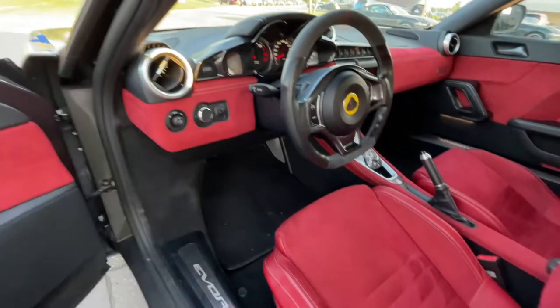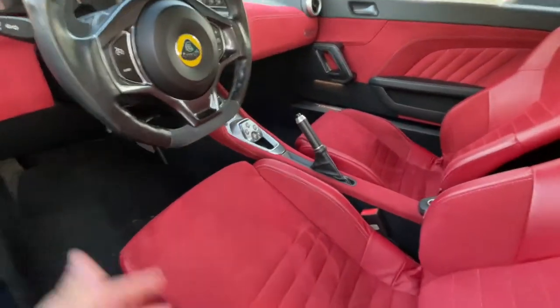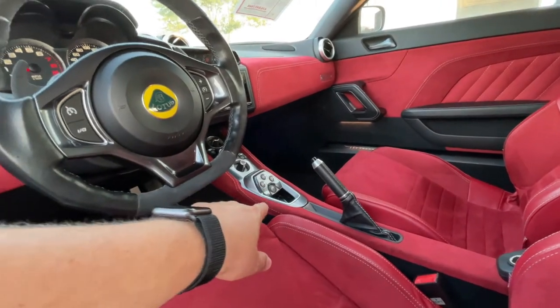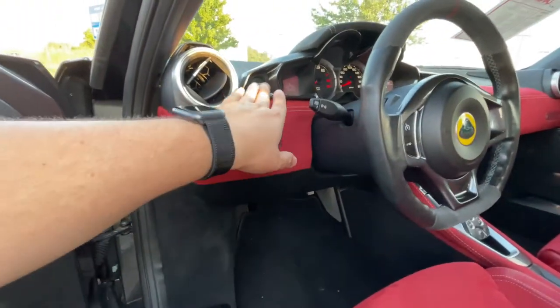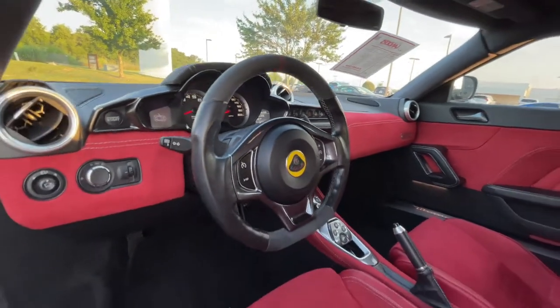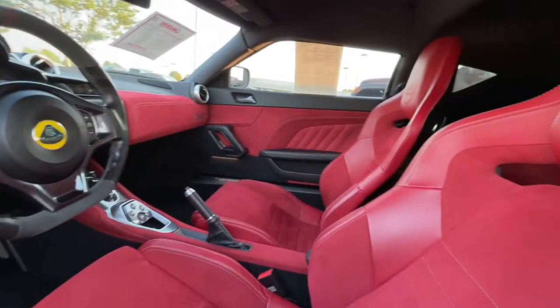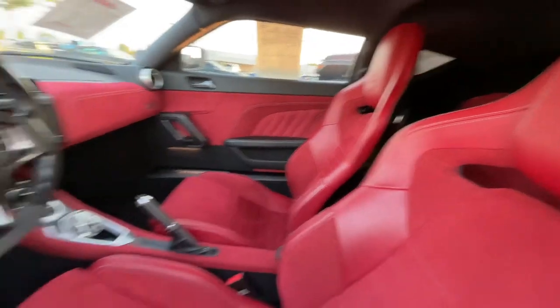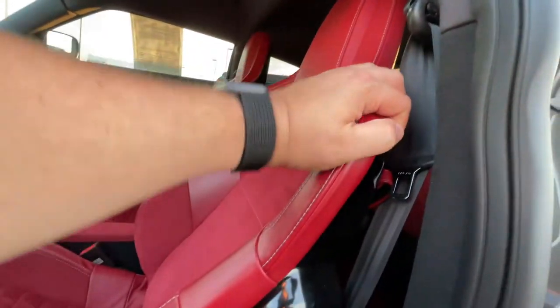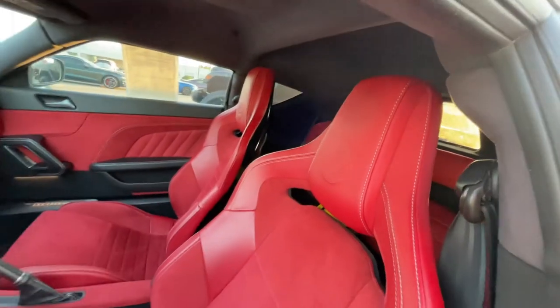Let's look at the inside — I just couldn't help it, I had to stop. Everybody's gonna stop. Look at this interior: suede, red suede, red leather, suede on the door, suede on the dash — suede everywhere. It's like a little spaceship, with push button start and cool gauges.